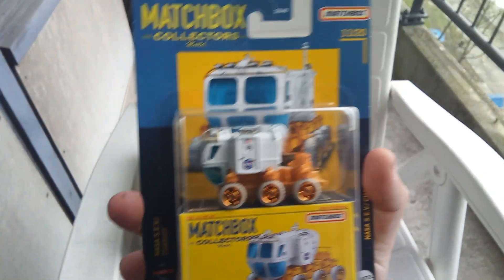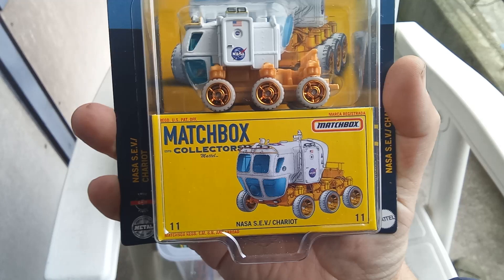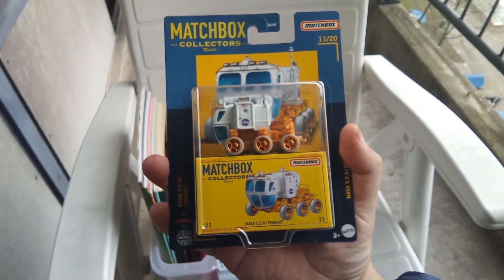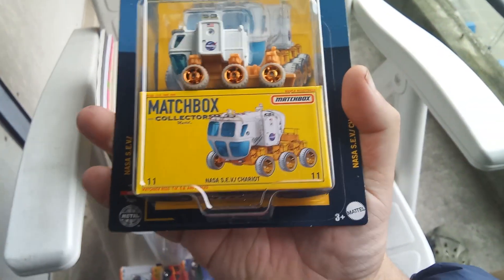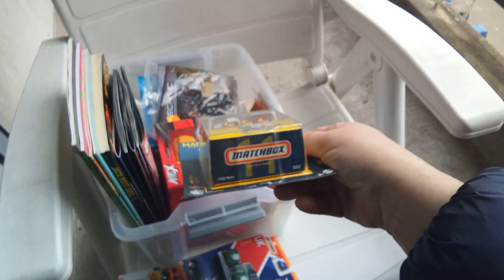A Matchbox car — this is the NASA SEV Chariot for Mars, number 11 of 20. It comes with a box in it. Wow — some automatic box.